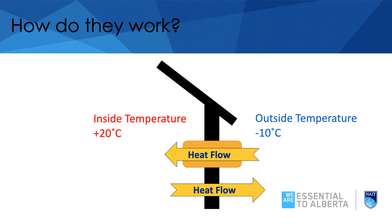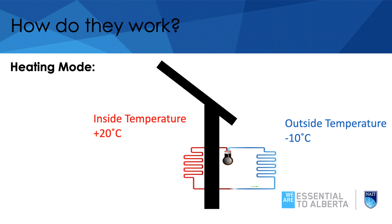At minus 10 there's not much heat in the air, you would think, but there's about 85% of the heat that we have at plus 20. We have two coils, one on the inside and one on the outside. Inside those coils there's a refrigerant that flows in circles, powered by a compressor. One side is cold, the other side is hot. As long as the cold coil is colder than the cold side — let's say minus 50 degrees — heat will flow from the minus 10 air into the refrigerant. It goes through the compressor where it gets upgraded to a different temperature. As long as the hot side is hotter than the inside, the heat will go into the building.